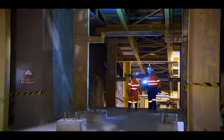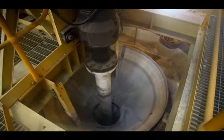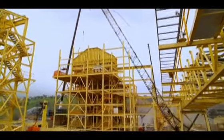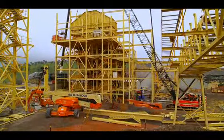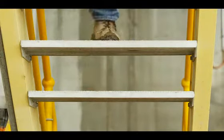FLUA's follow-on work scope included surface and underground infrastructure, crushing and lateral materials handling, underground conveyors, and the surface process plant and associated facilities. FLUA also had commissioning responsibility for all new facilities and services.